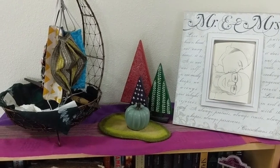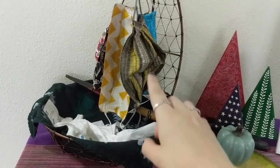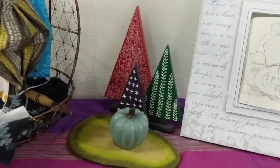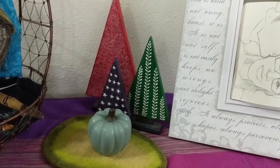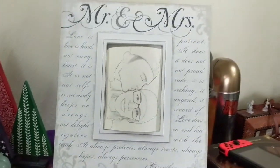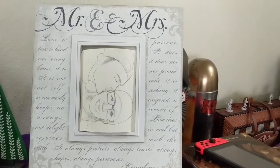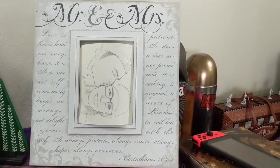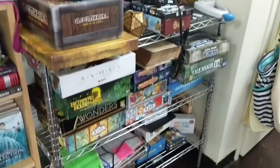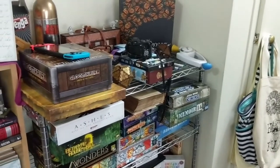First things first, there are a couple things we keep on top of our bookshelf that are not necessarily bookish related — for example, this is where we keep clean masks and our keys and other going-out house things. We have some fall, almost Christmassy decorations — but they're not being used as Christmas decorations. We have a pumpkin, some trees, an avocado thing, and a drawing from our wedding this past summer. Also just so you know, next to our bookshelf is our game shelf with a lot of board games.